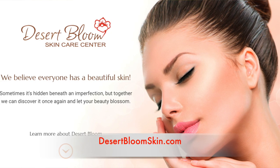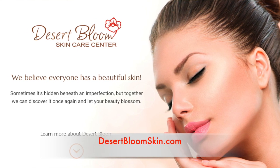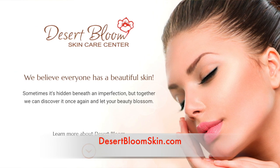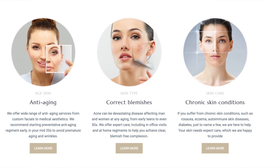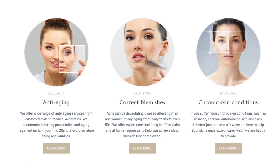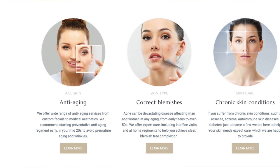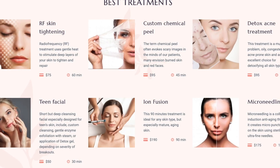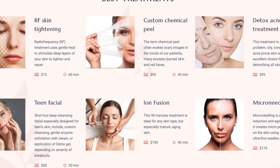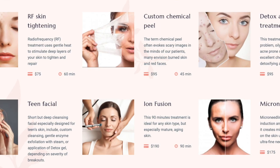Natalia, where can people find you online, whether they live in Scottsdale, Arizona or not? We have our website, DesertBloomSkincare.com, with a thorough explanation of our many services. We encourage everyone to schedule a complimentary consultation, because there's no single perfect treatment that works for absolutely everyone — we love a customized approach to each person's needs.